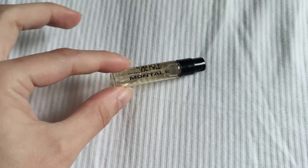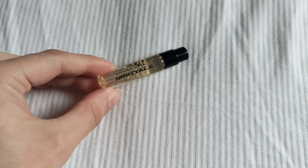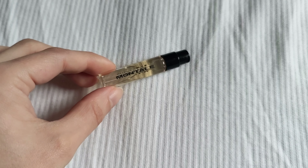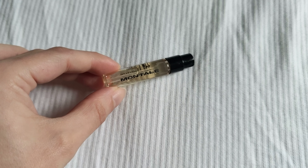Again, Montal is very well known for projection, longevity, and sillage. So if you love a rose perfume, and a little bit of a dirty rose perfume with a hint of coffee, then maybe this might be your new favorite or signature scent.